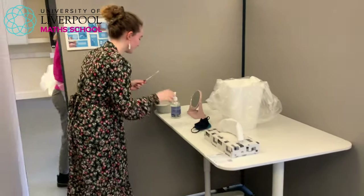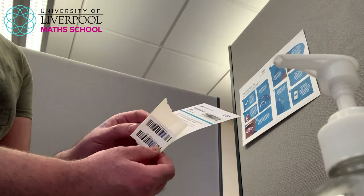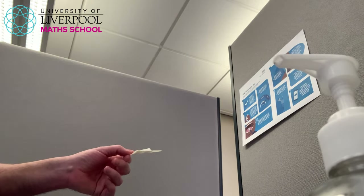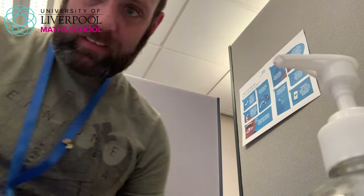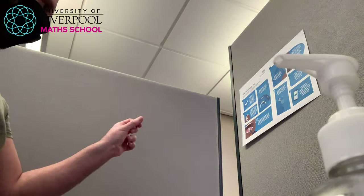The barcodes are clearly handed over and will go with your test. The barcode you scanned to register yourself will then be used to scan your test and get your result back to you later. When you come into the booth, you'll be asked to blow your nose and then sanitize your hands.